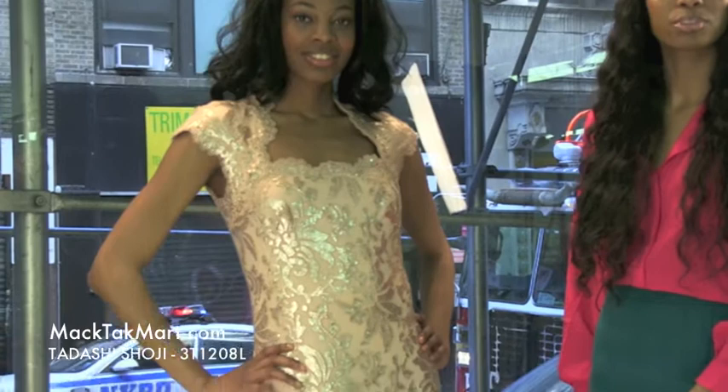Hello and welcome to MagTac TV. Today we're debuting designer Tadashi Shoji's 2013 spring collection, style number 3T1208L.